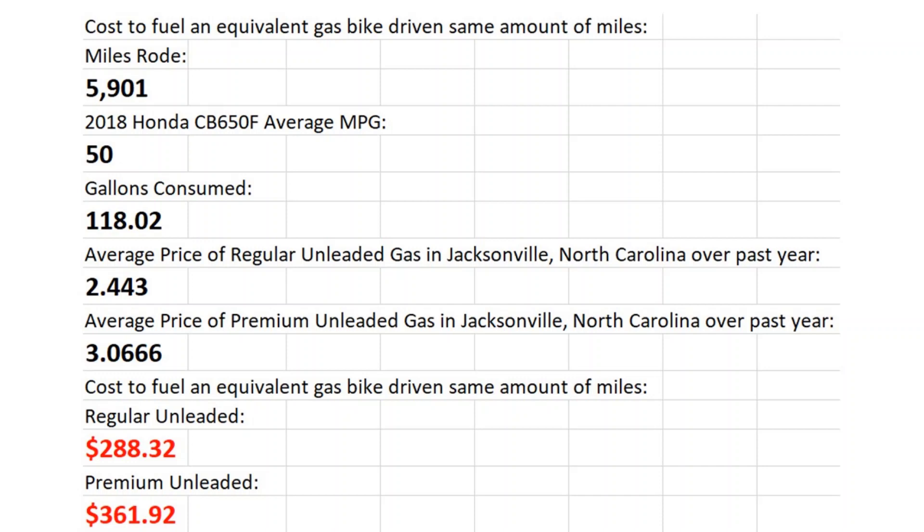This next slide is cost of fuel for an equivalent gas bike driven the same amount of miles. What's really the point of having an electric vehicle if it costs more to operate, takes longer to fuel, and can't go as far on a full charge? So I thought, let's compare that $65.68 to what it would cost to go the same mileage on a traditional gasoline — or ICE — motorcycle.